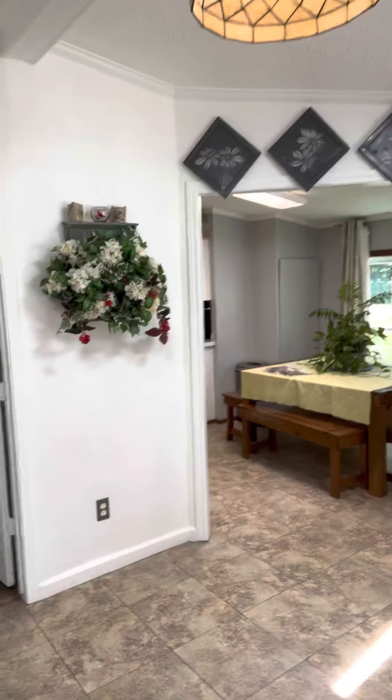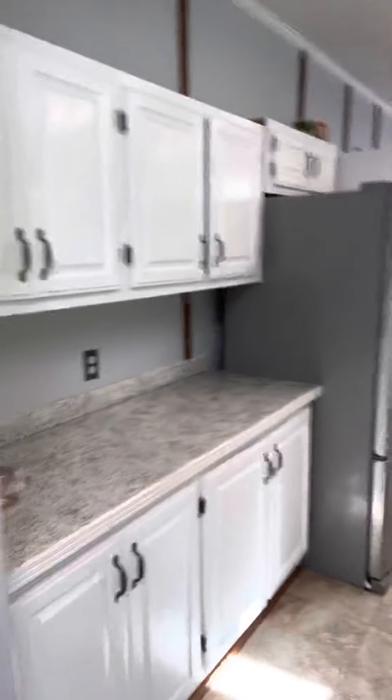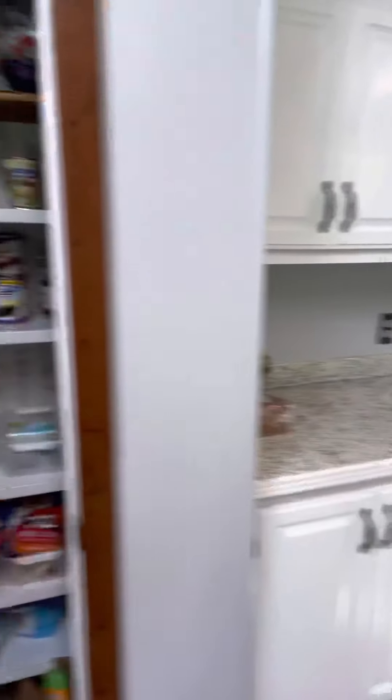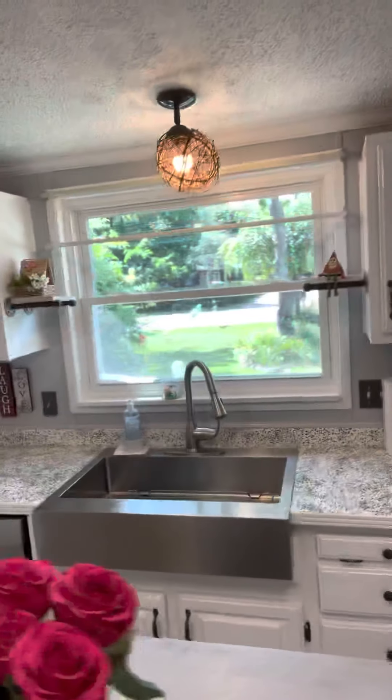Nice eating area, new windows. Main level laundry. Island kitchen. Pantry — big pantry. Stainless steel appliances. Farmhouse sink.